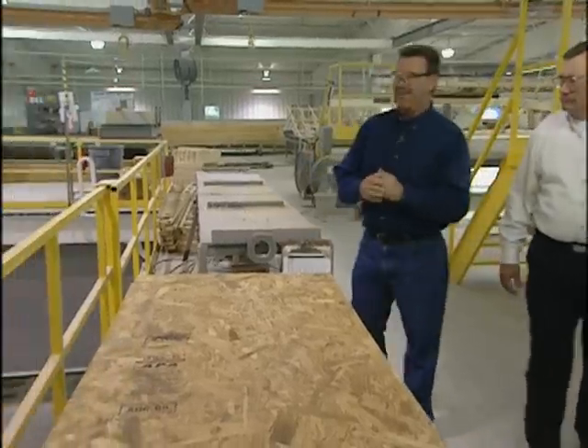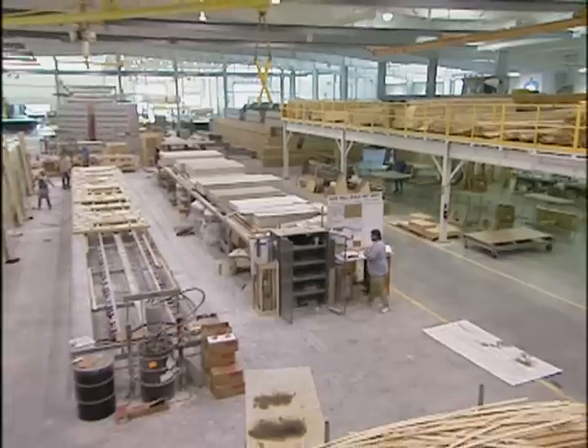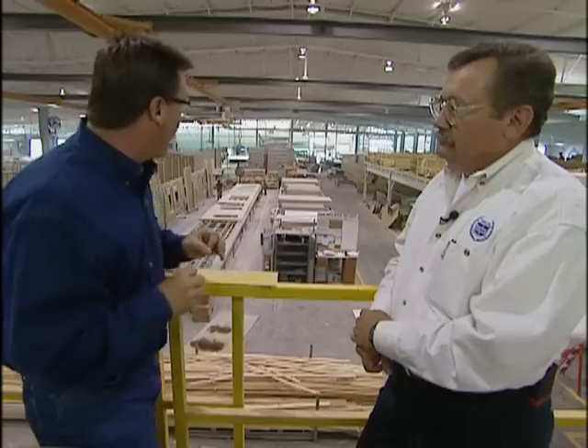Schulte Homes Manufacturing Director Dave Kurtz says this plant turns out five ready-to-deliver homes each day. Manufactured housing sure has come a long way — this does not look like the mobile homes of yesterday.